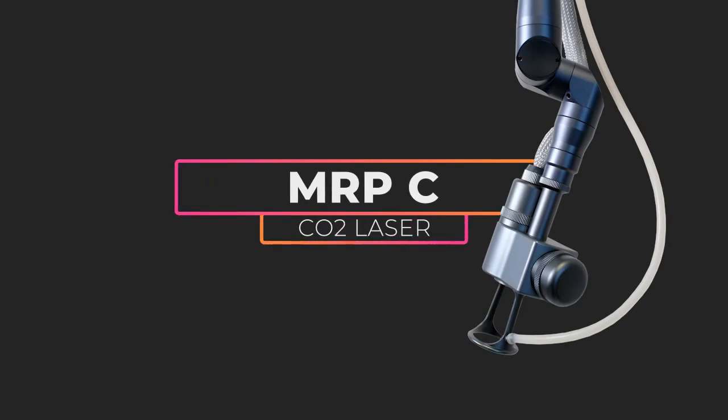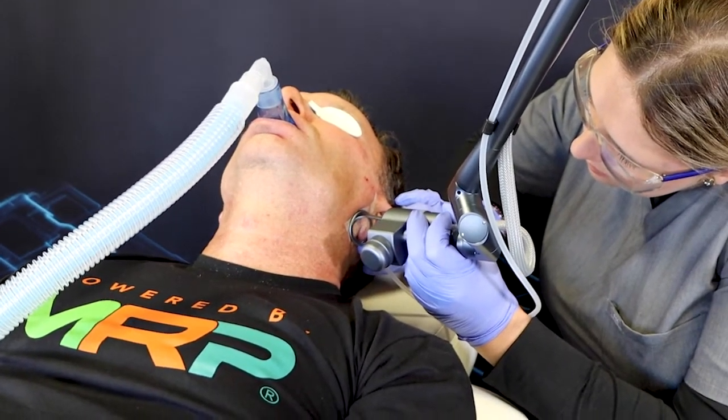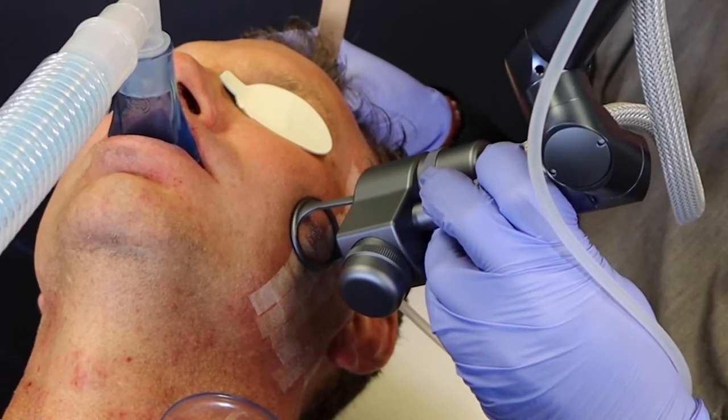The MRP CO2 allows you to titrate energy, spot size, shape, and the amount of ablation so that you can customize each individual's treatment.